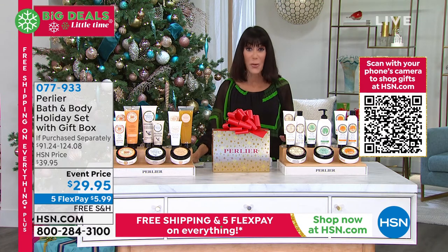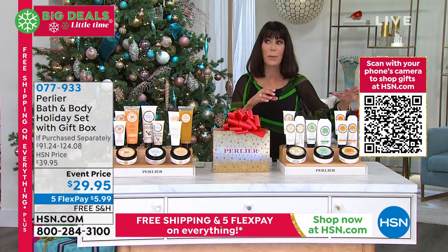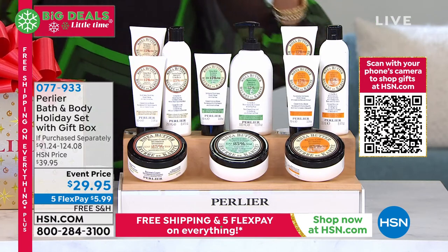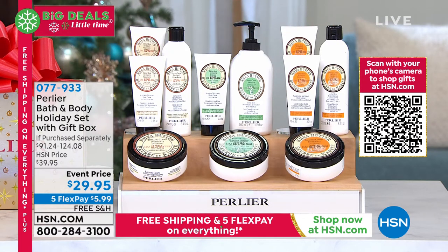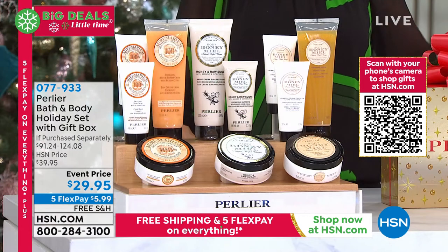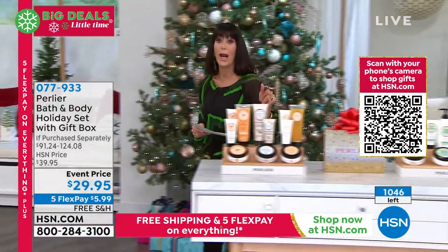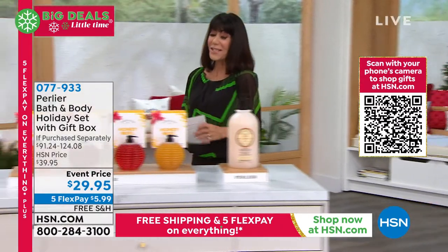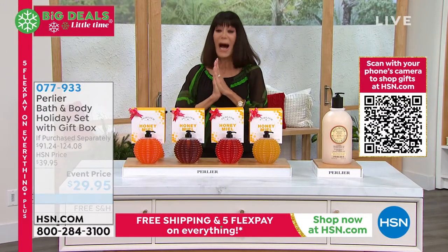Imagine being able to get these products home, split them up, give them as gifts — I promise you from my own experience, everyone you give these to will absolutely love them. We're just about ready to say goodbye to the pear and the shea almond as well. This is a very special opportunity right now.